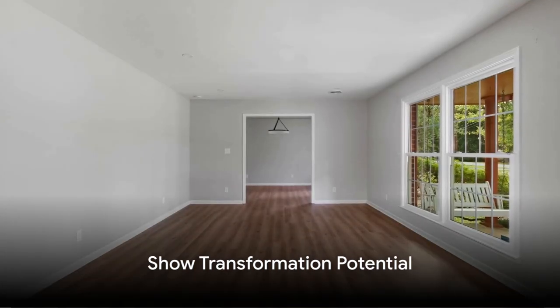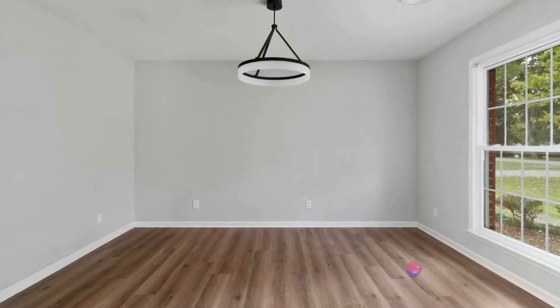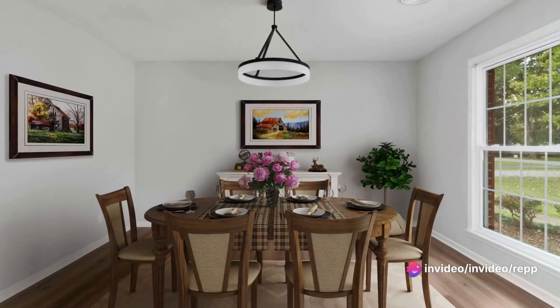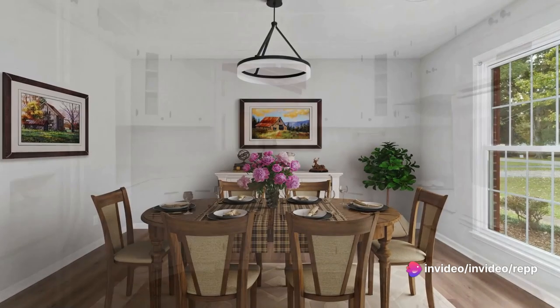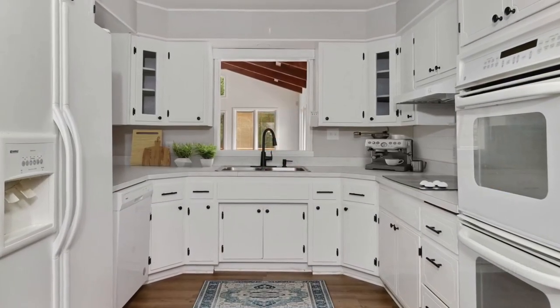Show transformation potential. Buyers love to see the potential of a property. Virtual staging and digital repairs can show the before and after effects, helping buyers envision how they can make the space their own.